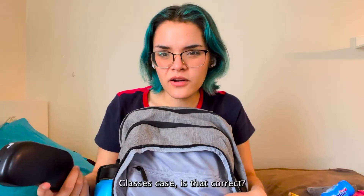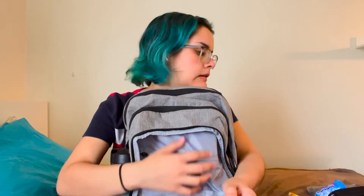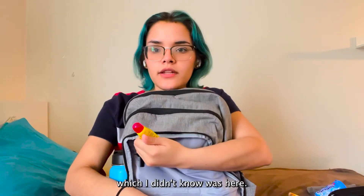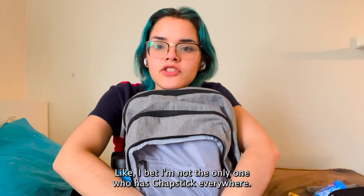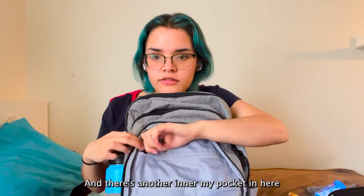I actually have my school ID here, which of course I'm not going to show you — but that's good to know because I didn't know it was there. And then I have another chapstick, which I didn't know was here — I bet I'm not the only one who has chapsticks everywhere!